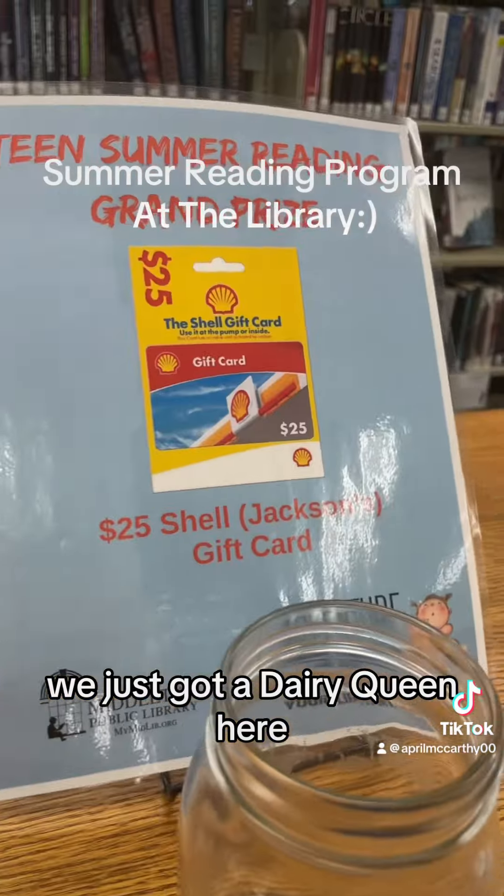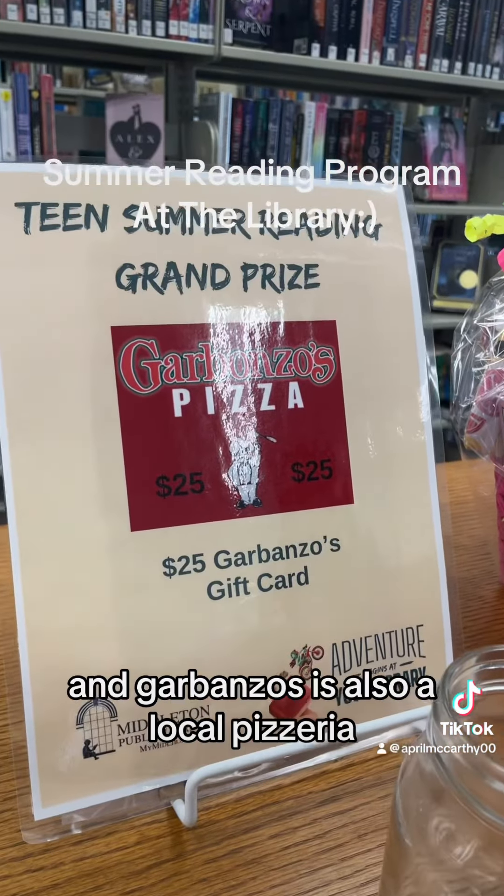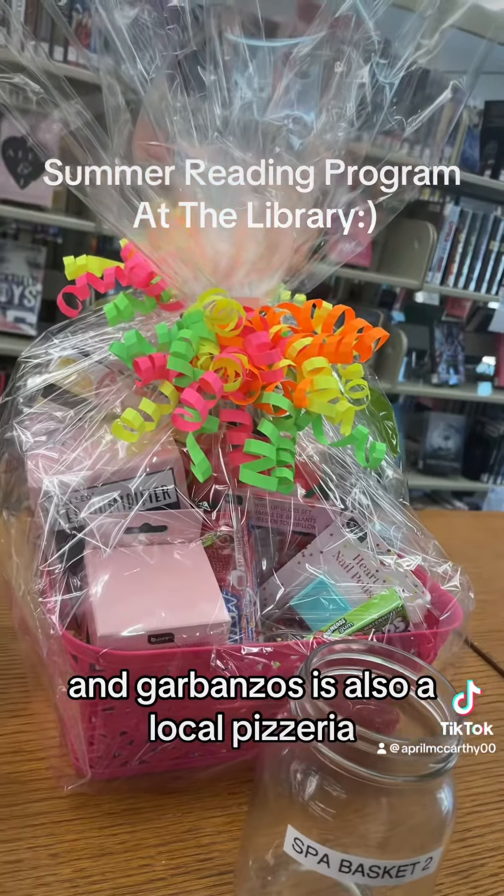Rustic Oven is a local bakery and cafe here in Middleton — they have really good cinnamon rolls. We just got a Dairy Queen here. We have a Jack by our house. And Garbanzos is also a local pizzeria. And another spa basket — that would be fun. We're here to check the photo.